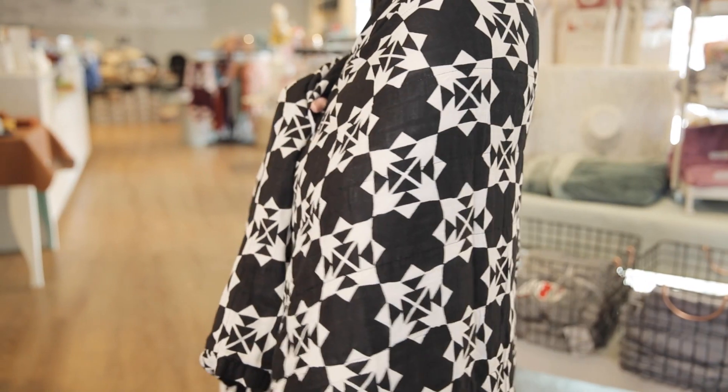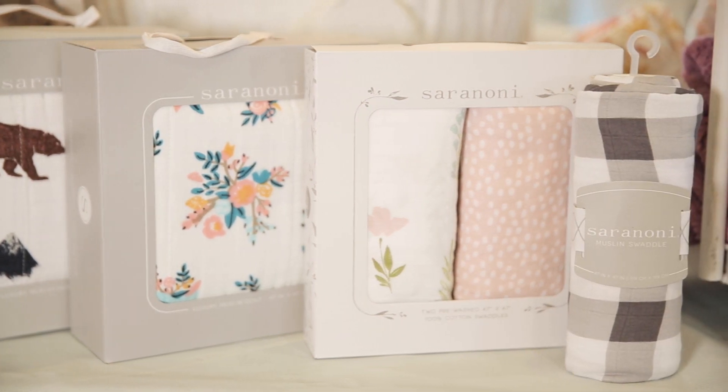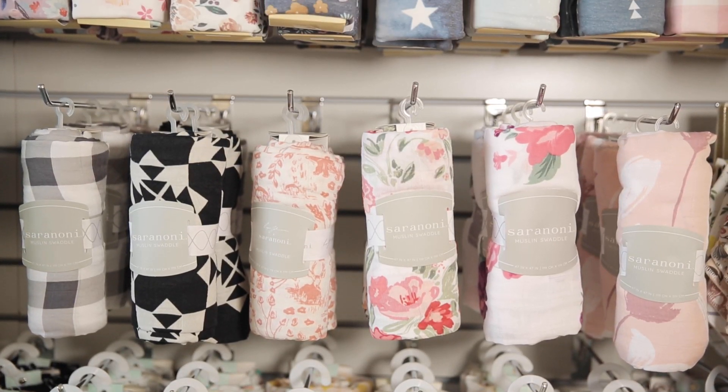The extra large is the perfect blanket for the whole family to enjoy. Cerenoni also makes muslin quilts and swaddles that are 47 by 47 inches. They come in a lot of fun patterns to match any nursery or style.